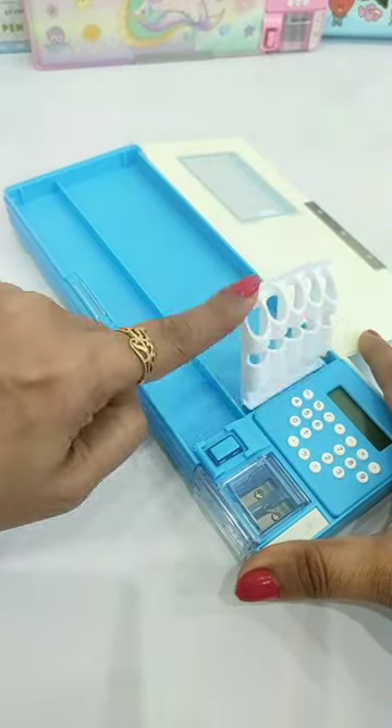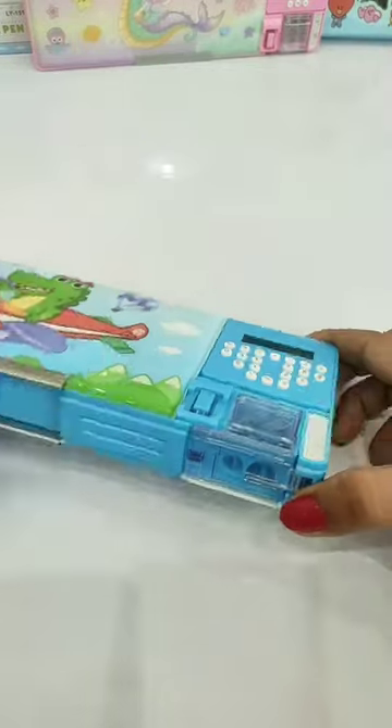Next, this is a dinosaur mechanical pencil box for boys, and all its features are like the mermaid mechanical pencil box.